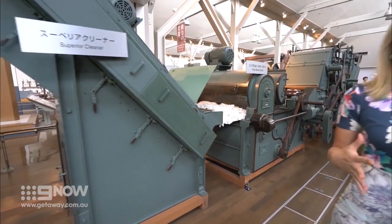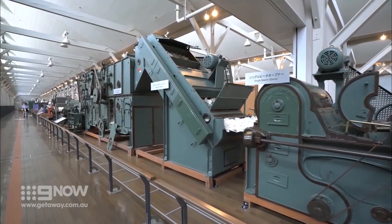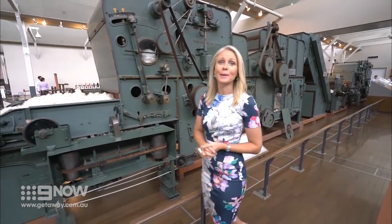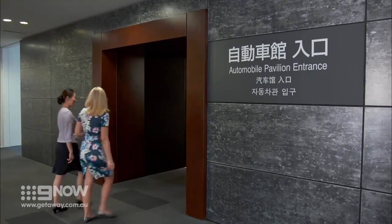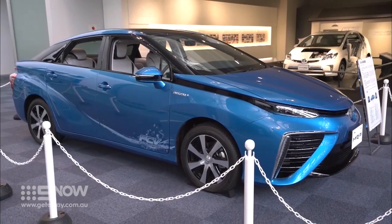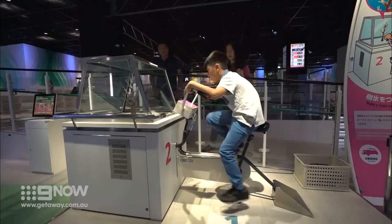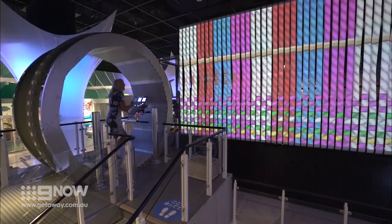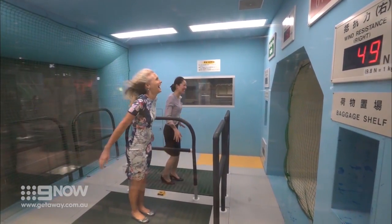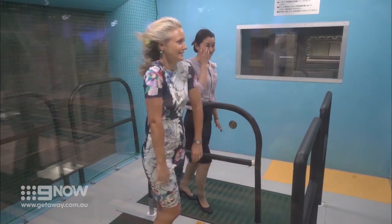There might not seem to be an obvious link between textile production and the car industry, but when you see the size of these machines, it seems obvious that Toyota would move into the car industry and become one of the world's leading car manufacturers. The Automobile Pavilion covers everything from the first Corollas and Coronas to present-day models. This is Technoland, with interactive displays from the days of textiles through to Toyota cars. That was fun!